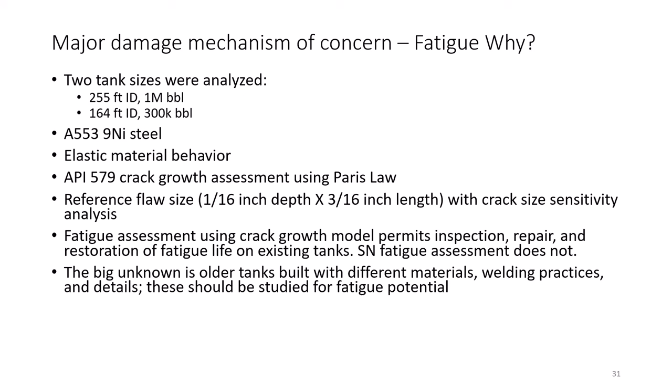Fatigue is one of the important issues we considered. We looked at two sizes for an analysis of the inner tank, which would be subject to fatigue from fill and empty cycles. In modern LNG tank design, there should not be an issue with fatigue from filling and emptying for many decades. However, the question of fatigue for older tanks is not fully answered — they are constructed of different materials such as aluminum, stainless steel, or older versions of nickel steel, with different construction details and many unknowns. This issue has been recommended for more research.